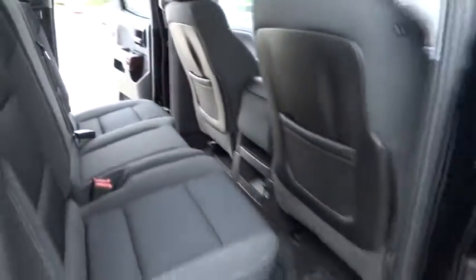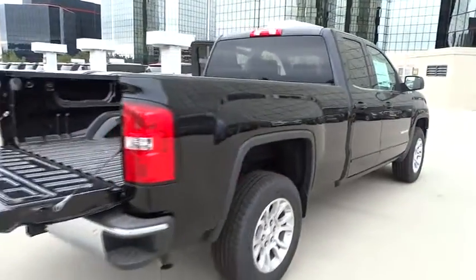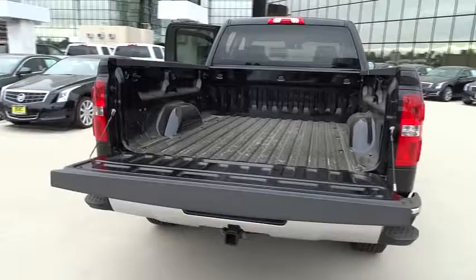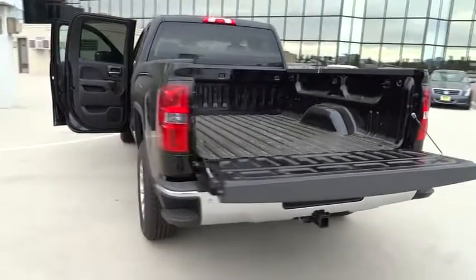Keyless entry, cruise control, AM-FM stereo radio, power windows, power door locks, backup camera, remote keyless entry, daytime running lights, off-road package, daytime running lamps, ParkSense Park Assist.